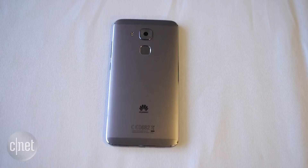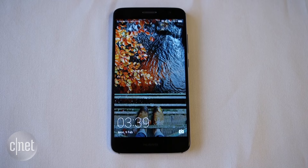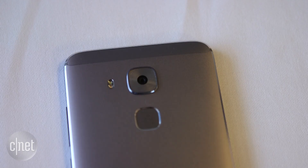Next up, let's talk Nova Plus. This phone is pretty similar but there are a few key differences. First of all, as the name would suggest, it's bigger — a 5.5-inch display, still with full HD resolution. The battery is a bit bigger and there's a slightly higher resolution camera too: 16 megapixels on the rear instead of 12.